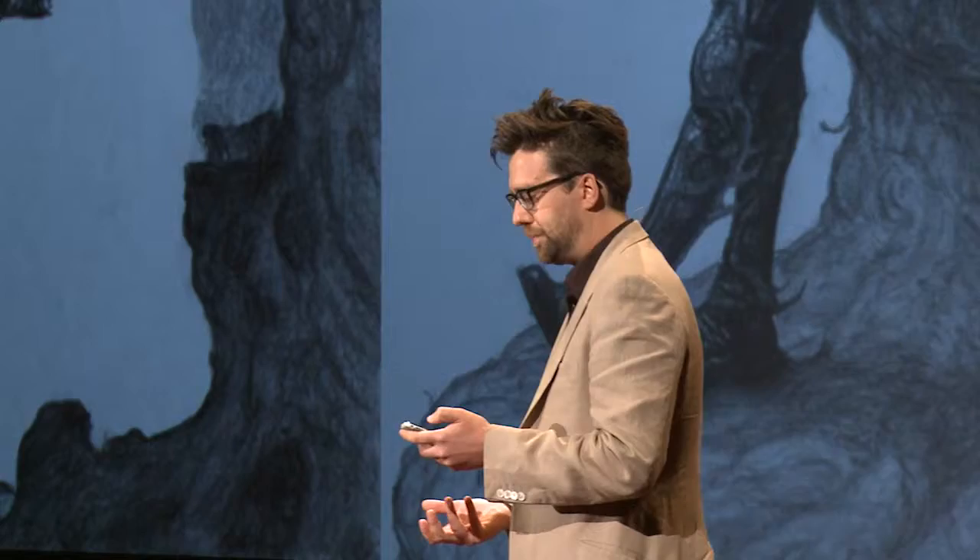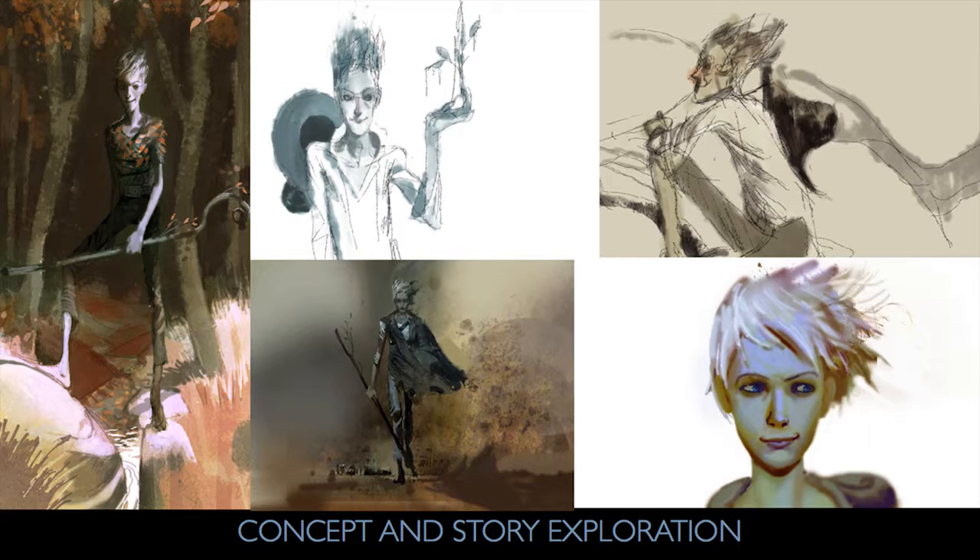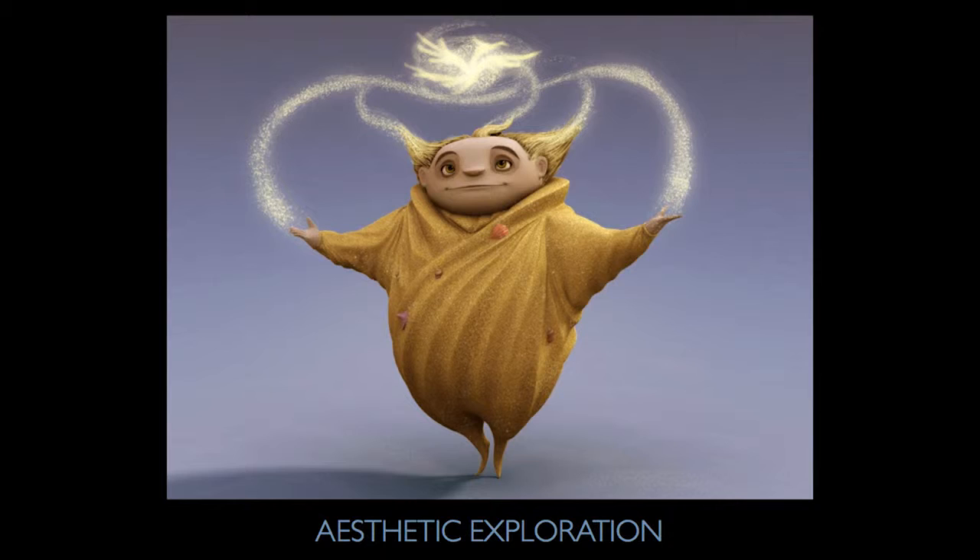The first phase after a conceptual project is developed is usually starting with the characters. This is character concept art done by Chris Appelhans, who also worked on this project. It helps develop the story — story artists, writers, and concept artists work in sync, creating artwork that inspires the director and the studio: what could these characters really be? Here's more artwork done by Ryan O'Loughlin. My job as production designer is to refine these characters, give them an aesthetic, and really bring them to life from a design point of view.